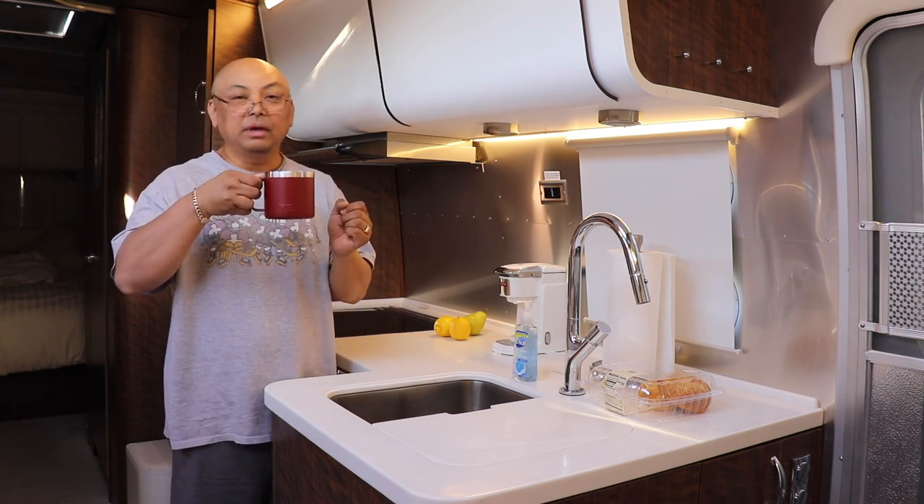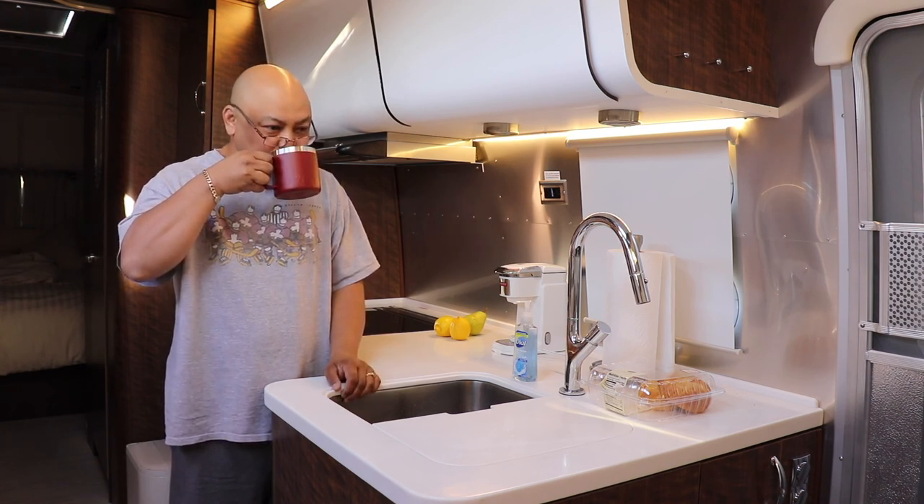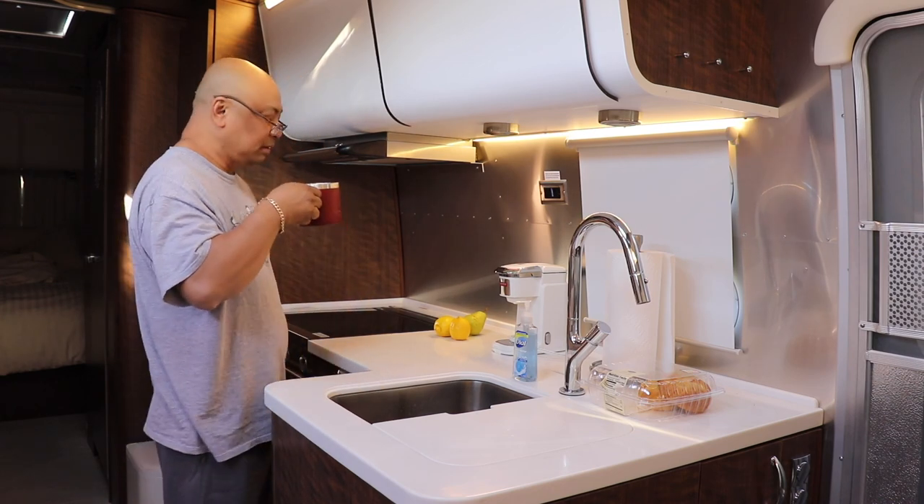Oh — coffee! Coffee. Hey. Oh! Hello. Thank you.